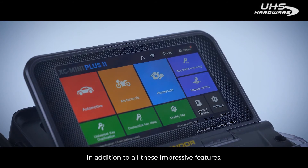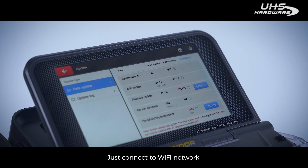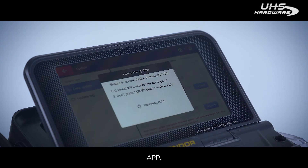In addition to all these impressive features, Plus II provides a wireless upgrade service. Just connect to a Wi-Fi network and users can easily upgrade the database, system, app, firmware, and software in no time.